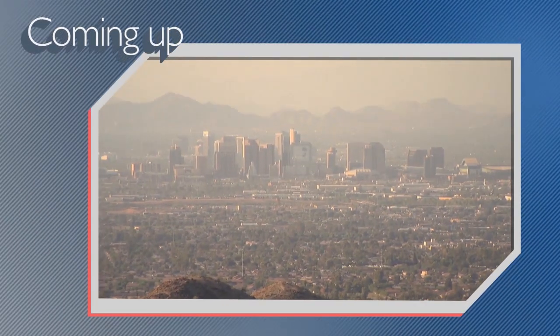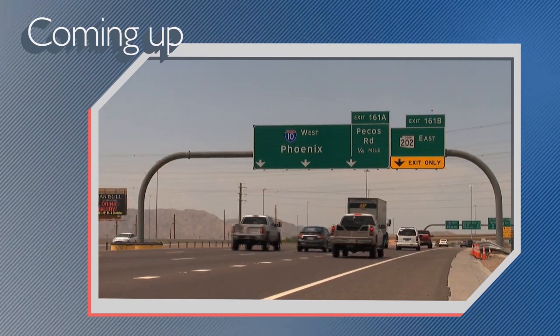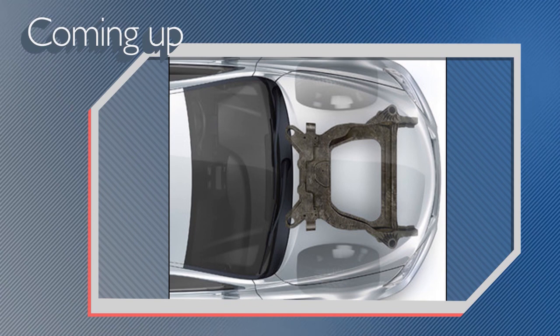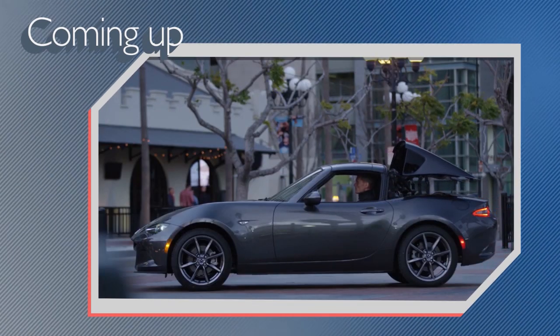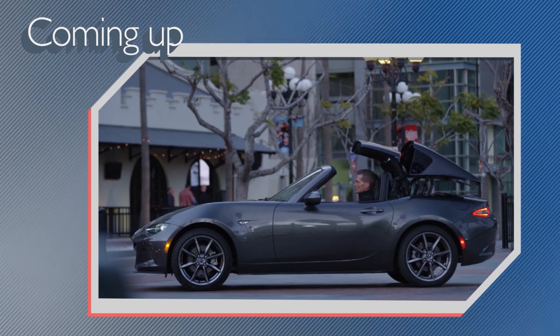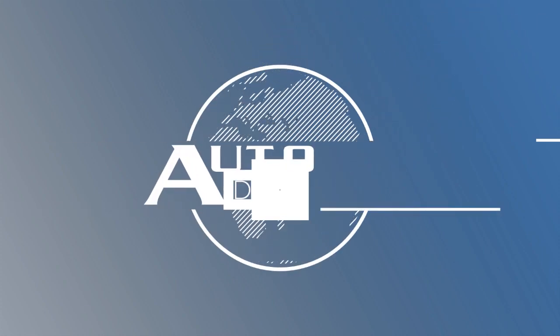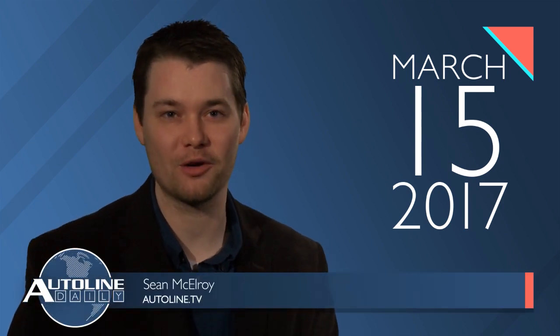On today's show, in a victory for automakers, the Trump administration is reviving a review of the CAFE standards. Magna and Ford work on carbon fiber subframes, and we take a look at the changes needed to put a retractable roof on the Miata. All that and more coming right up on Autoline Daily — the show for enthusiasts of the automotive industry.